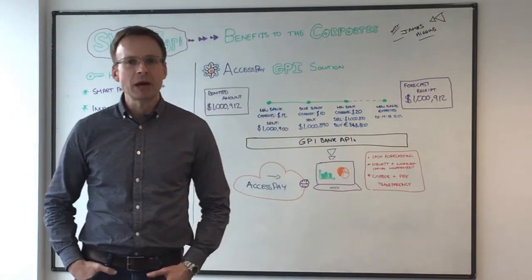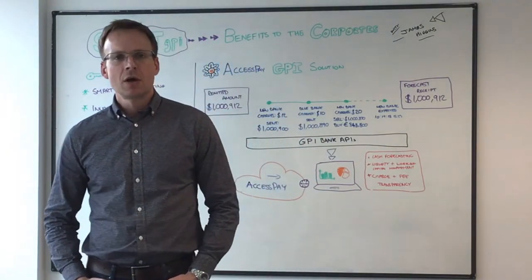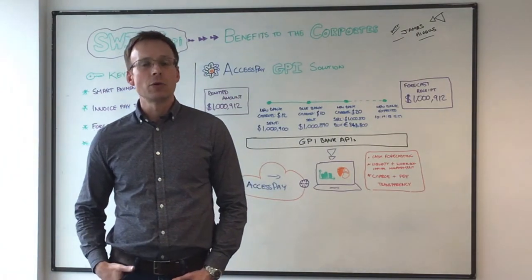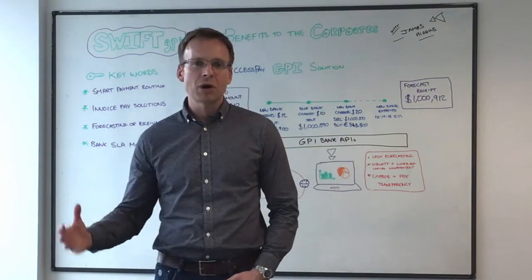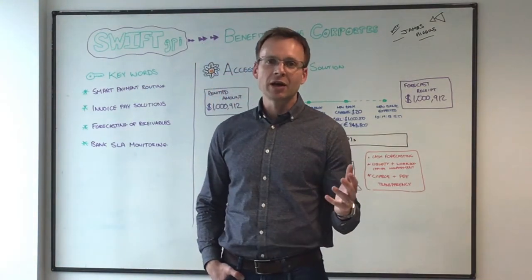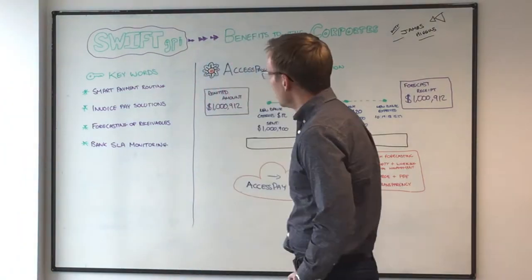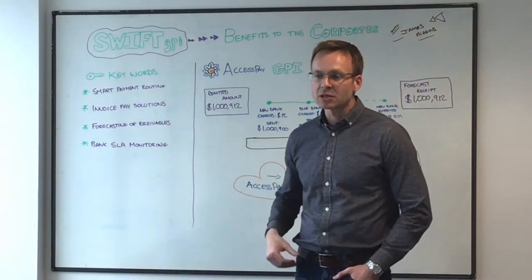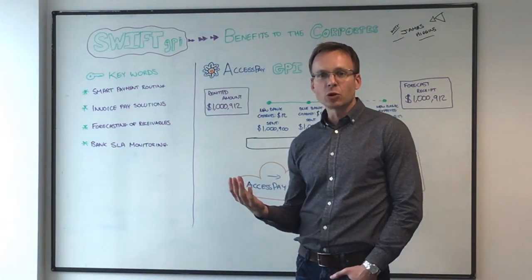Hi, good afternoon. I'm James from AccessPay and welcome to the latest in our series of GPI Friday sessions. We've already spoken about what GPI is and what it can do for the banking community, but today we're going to talk about what it can do for corporates. Corporates are our primary customers here at AccessPay and we often get asked how GPI information and these new GPI tools can be a benefit to them. Basically, if we think back to some of the features that GPI provides in terms of the rich data set, there's a whole host of benefits that could potentially provide to the corporate customer.